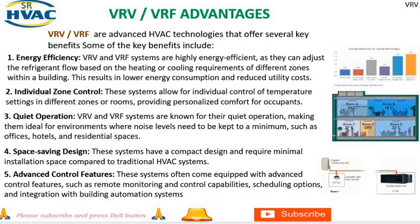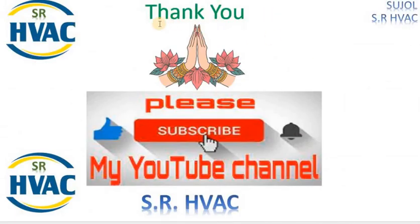If you found this video helpful, don't forget to give it a thumbs up and hit that subscribe button. We have a lot more informative content coming your way. Thanks for watching and see you in the next one.